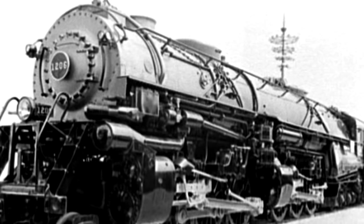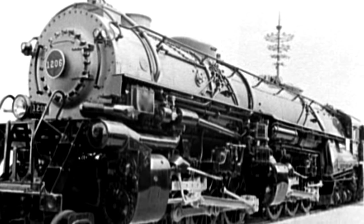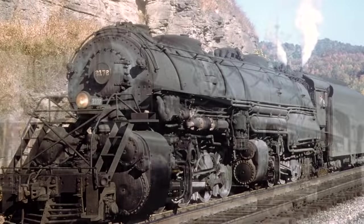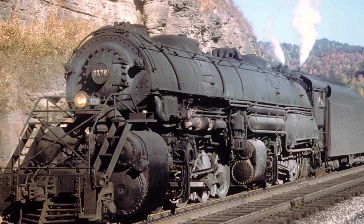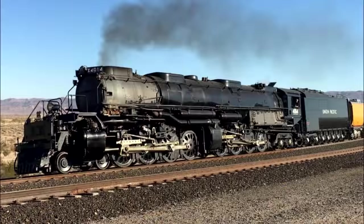Now, it is a little dubious of me to even put the Class A on a list of engines that never got a chance to shine, because it did serve for a decent amount of time — I mean, 20 years. But they tend to fall in the background compared to other articulated steam locomotives like the Big Boy or the Challenger.